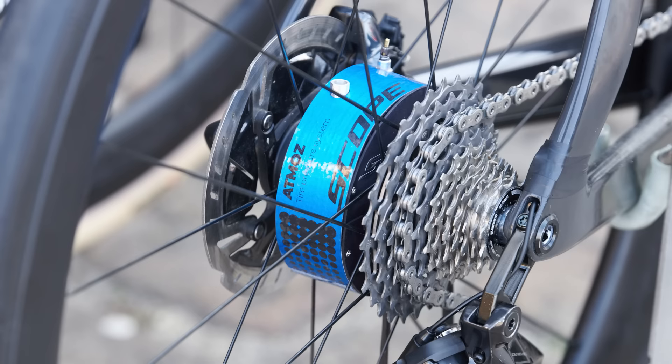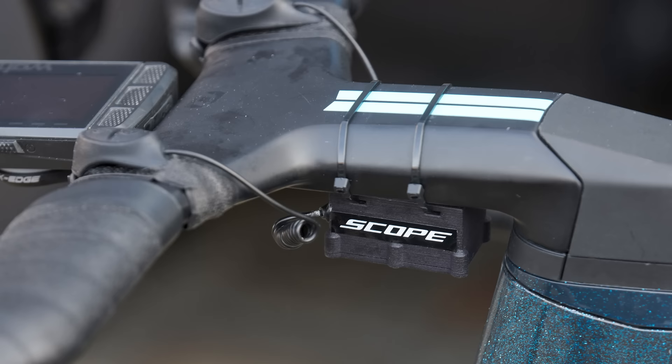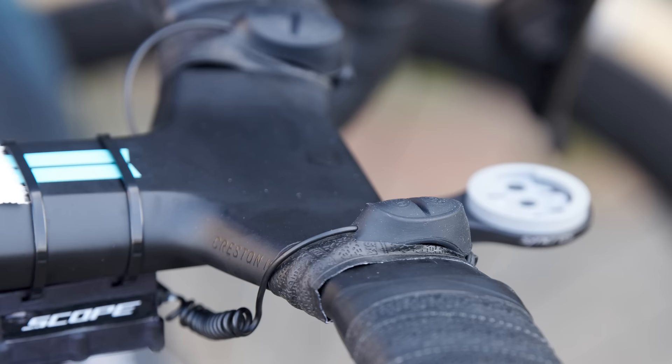The most notable tech innovation to actually appear in the 2023 edition of Paris-Roubaix was the Scope Atmos hub, which allows riders to increase or decrease their tyre pressure at the touch of a button. On the face of it, the tech makes sense for a race such as Paris-Roubaix.